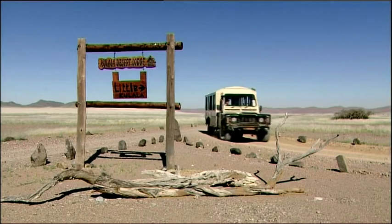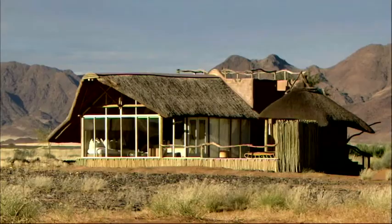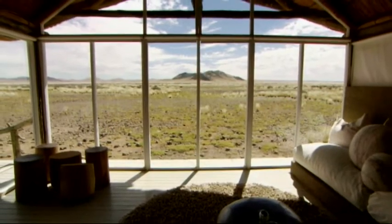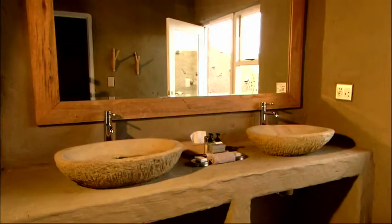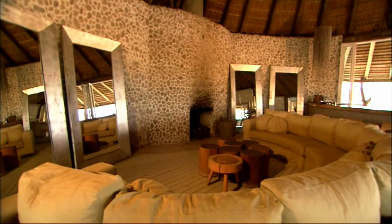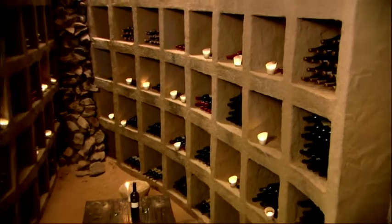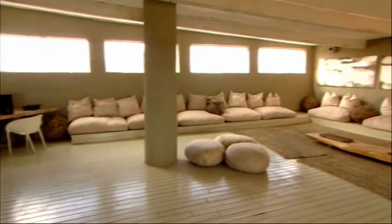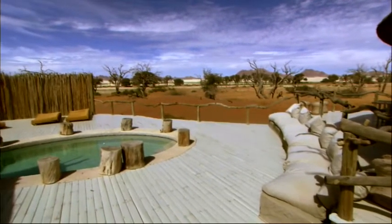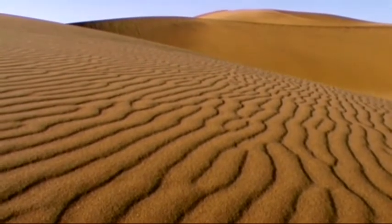Tucked away in the 37,000 hectare private Kulala Wilderness Reserve, Sossusvlei is a destination that should be on everyone's bucket list. Little Kulala treats guests to absolute desert five-star treatment, offering serene luxury in which to relax. It's the perfect place to experience the silence and peace of the Namib desert, while also allowing guests to be as close as possible to the awe-inspiring dunes that surround them.